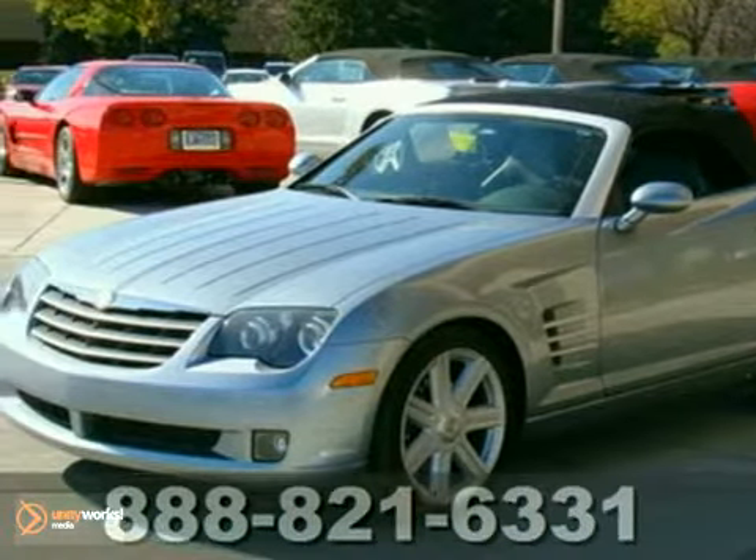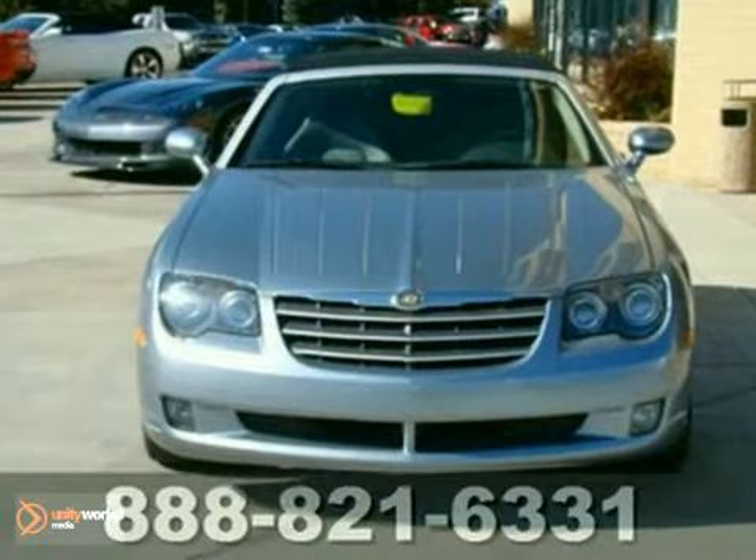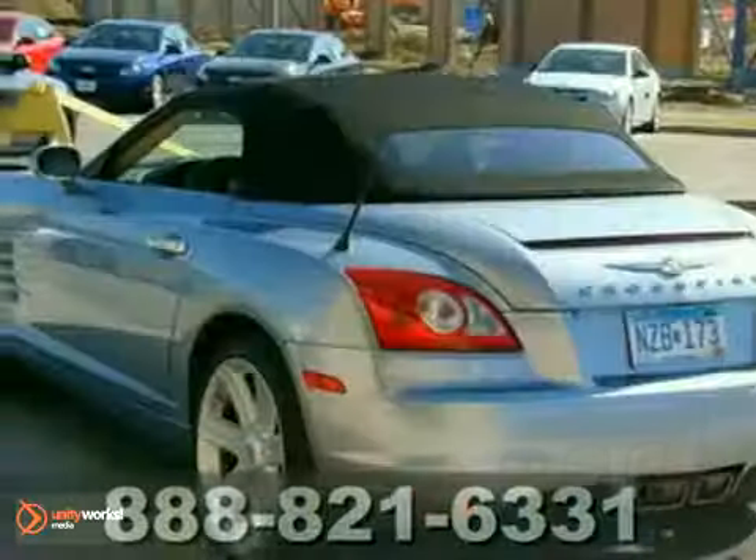It's a 2005 Chrysler Crossfire. This vehicle includes power door locks, heated front seats, power heated mirrors, unlighted entry, an anti-theft system, and a premium AM FM CD Infinity audio system.